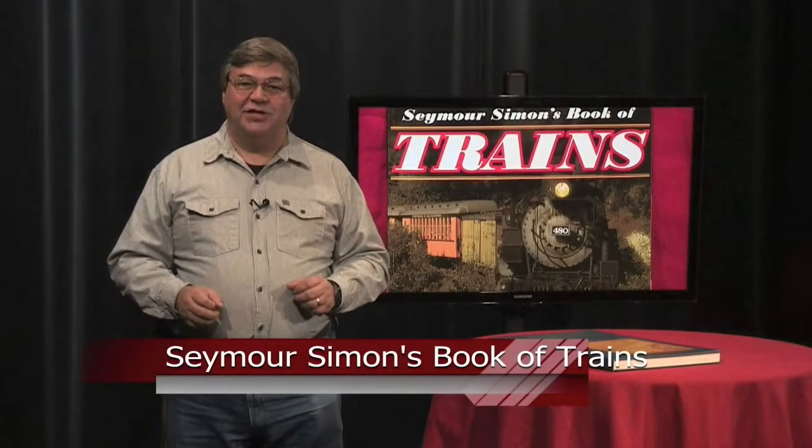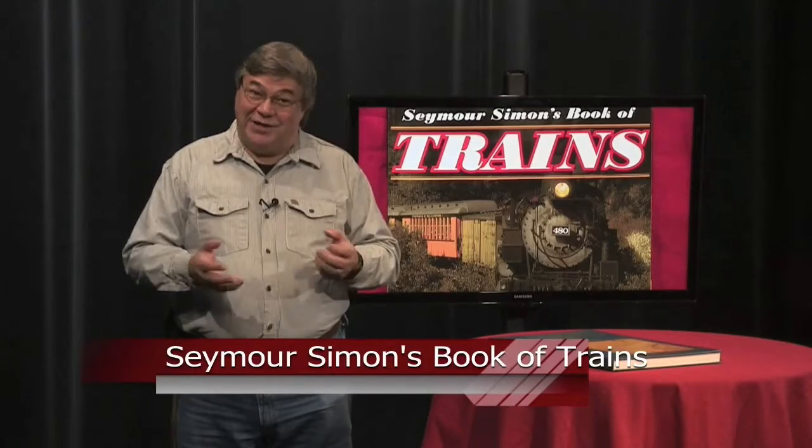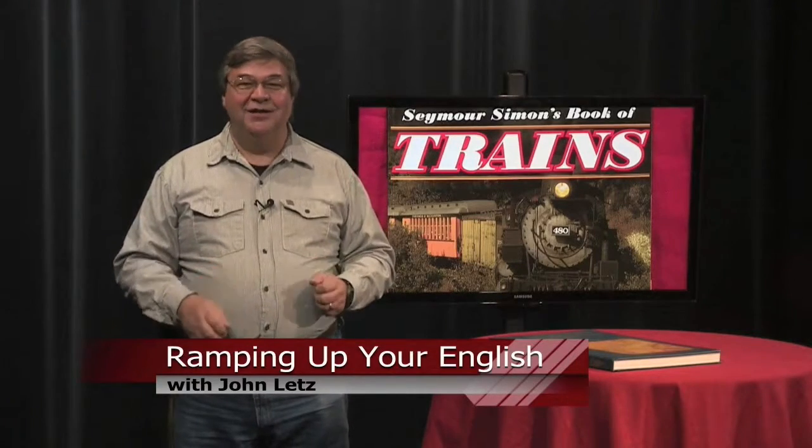Seymour Simon's Book of Trains is a beautiful book that offers an enjoyable way to learn more about trains. You'll have to get your own copy — I'm too attached to mine. For Ramping Up Your English, I'm John Letts.